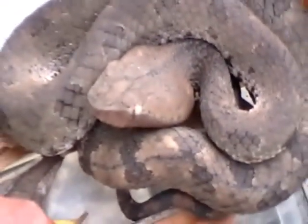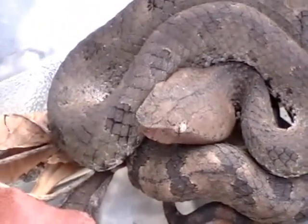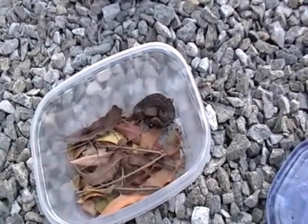Originally they were called crotalons, and they are a pit viper. I'm not sure of the Latin name right offhand — we can edit that in later — but this is the hump nose viper.